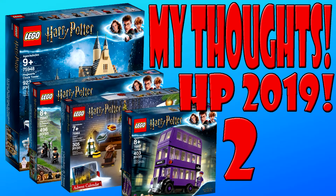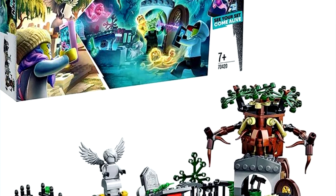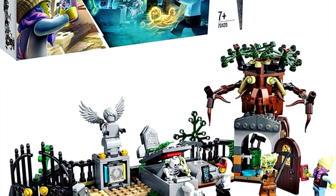In my last thoughts video I looked at five of the other sets that are going to be releasing alongside these two that just got announced today. I was supposed to be doing a LEGO Hidden Side thoughts video before this, but I'll get into that at the end of the video if you want a quick update on why I'm not posting a lot lately.